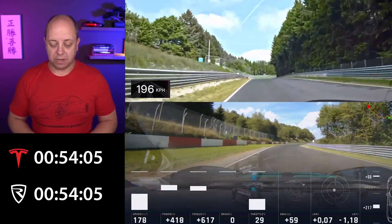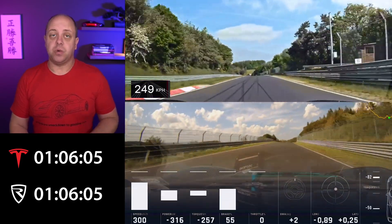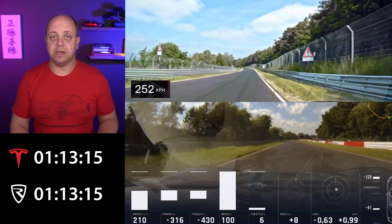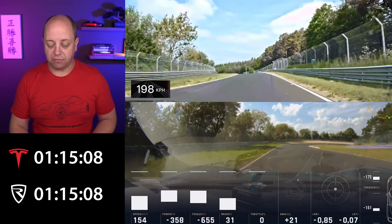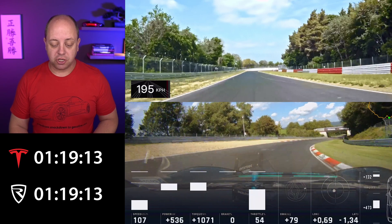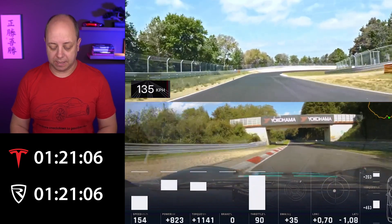Continuing from that point, the cars move over Quiddelbach-Höhe into Flugplatz and then into Schwedenkreuz — the high-speed section of the track. This is where the Nevera obviously shines because of the high speed and high horsepower, allowing it to reach higher speeds much faster. At the end of Schwedenkreuz, heading into the Aremberg corner, the Nevera posts 1:13.5 versus the Model S Plaid's 1:19.13 — almost a six-second difference. Just from that short high-speed section, the Nevera was able to gain another two seconds, which is awesome.